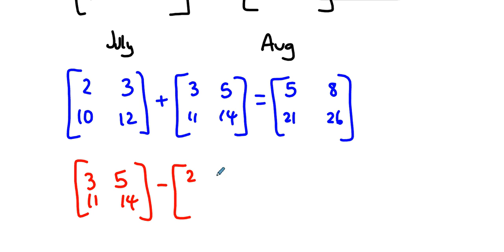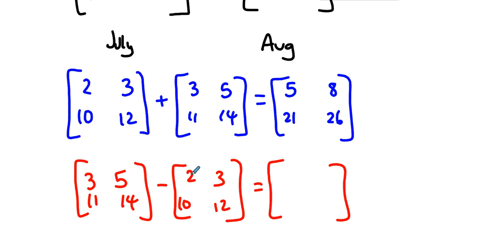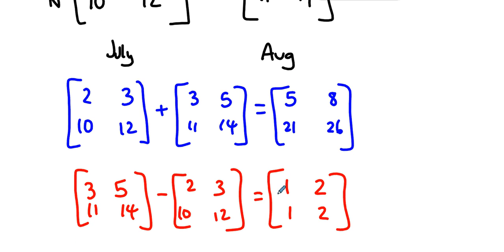What does it mean if we subtract the August matrix minus the July one? Again, we compare like things to like things: three minus two, five minus three, eleven minus ten, fourteen minus twelve. This gives us the differences in sales from July to August — one more Camry and two more Siennas in Geneseo, one more Camry and two more Siennas in New York City. This should make sense not just mechanically but also in terms of why we would do it.